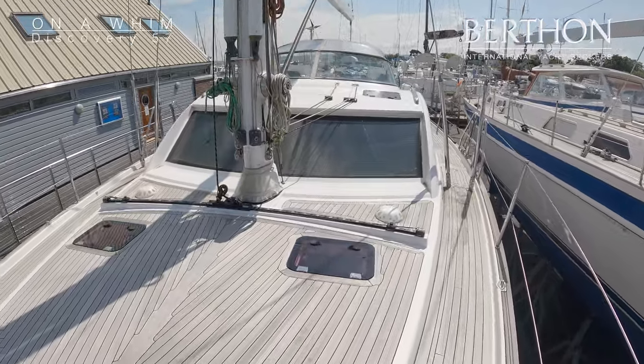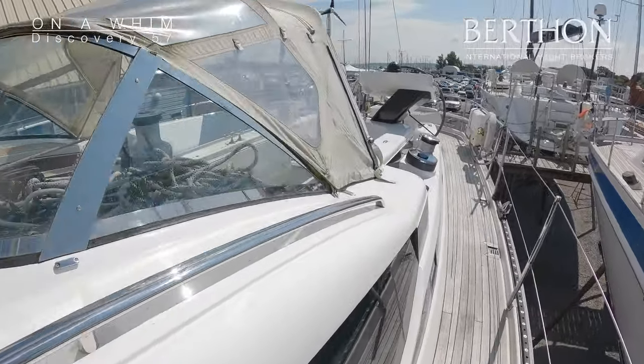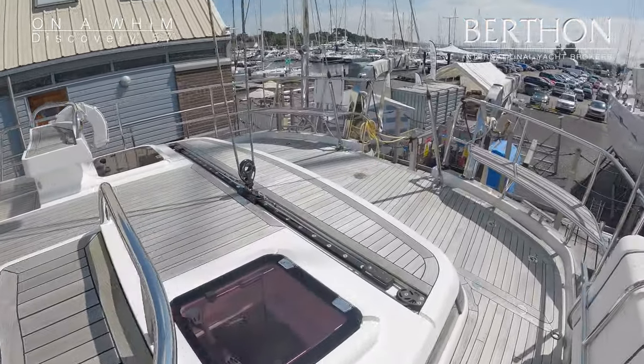She has twin whisker poles, a self-tacking jib, and elliptical windows — this is fantastic for vision inside — and all of this is looking very fresh. She needs a polish but that's about all.